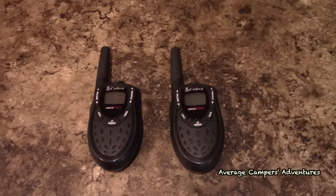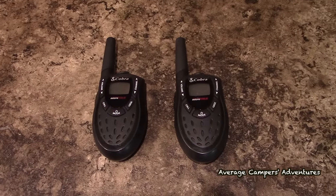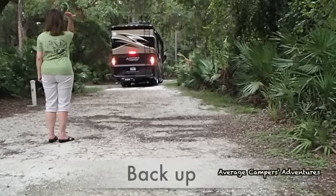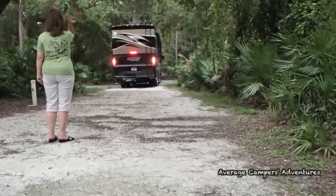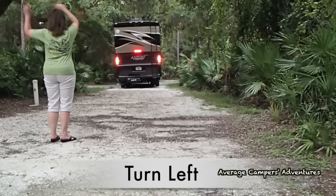Walkie-talkies are a real important thing to have for communicating when you're parking the RV or out and about. We have a backup camera with a microphone, so we don't often need walkie-talkies since I can hear Trish calling out directions, plus we use hand signals. But walkie-talkies can also be useful for other things, and they're especially beneficial if you have children running around the park. It's always nice to have a pair just in case.